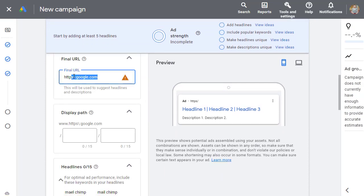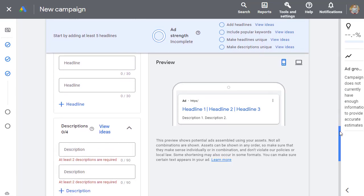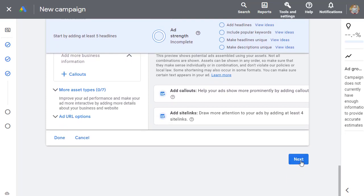Set up your ad creative: add your headline, sub-headline, description, and optionally an image. Once everything is filled in, click 'Next' and your campaign will be reviewed within 24 hours. After approval it will go live in the countries you've targeted. When starting out, spend $10 to $20 per day, and once you see good results, reinvest that money back into Google Ads to reach more people.